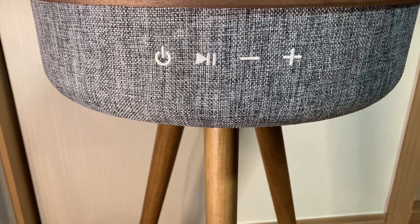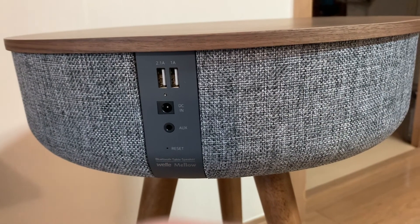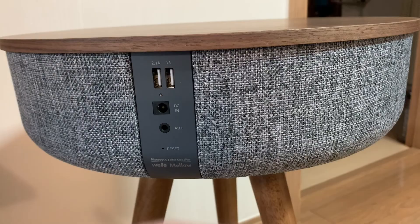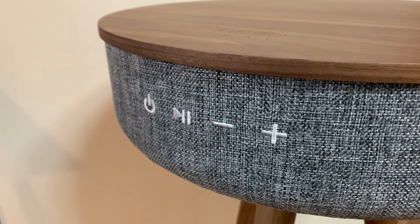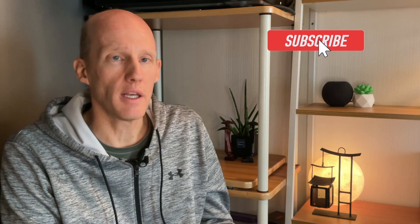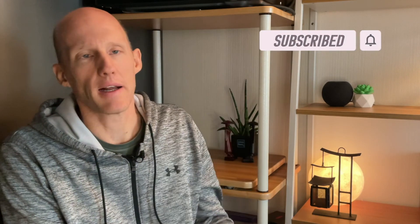So that's my take on this Bluetooth table speaker. Is it more expensive than a traditional soundbar? Yeah, it is. But you're getting so much more — a table speaker that is very functional and acts as a piece of furniture. If you found this video helpful, click like, subscribe, and leave any questions, comments, or concerns down below. I'll catch you in the next one.